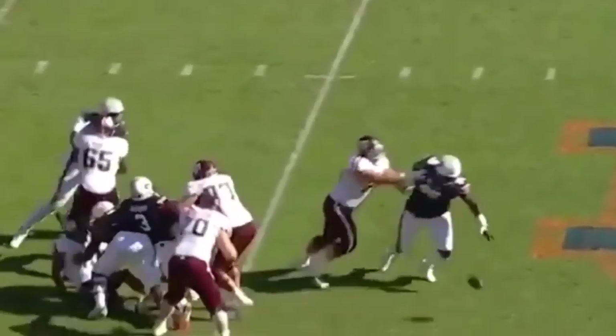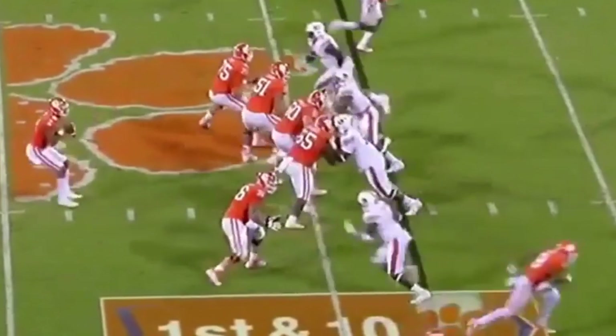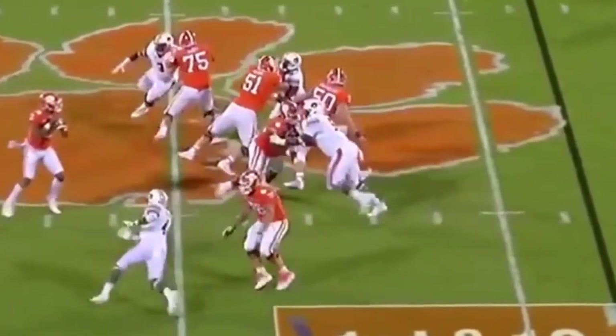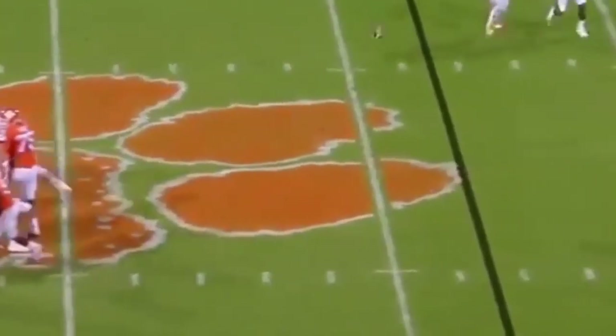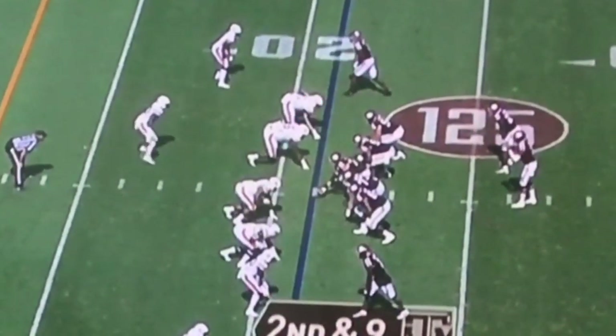Derrick Brown has a very good understanding of leverage, and it just allows him to maximize his bull rushes. Brown bench-pressed 400 pounds, and his 590-pound squat was a school record. It just shows you the kind of strength and power that he's able to have, and it translates to the field.